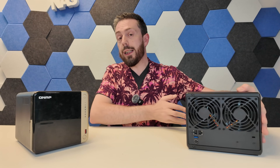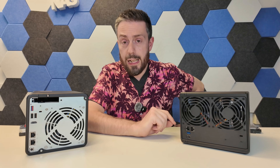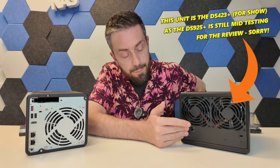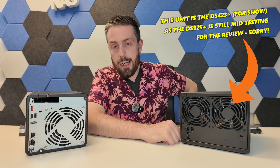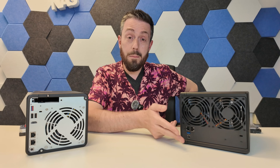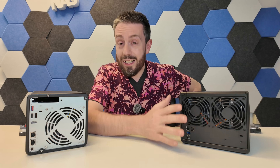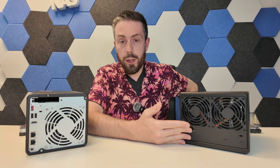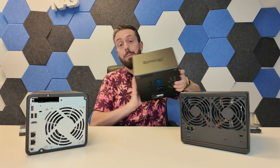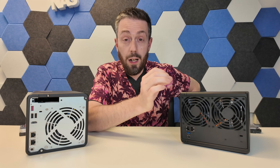Port and connectivity is the next subject. The DS925 Plus is the first Synology NAS to arrive with 2.5 gigabit Ethernet ports — finally. QNAP have been doing that since about 2020, so better late than never. The DS925 Plus has two 2.5 gigabit Ethernet ports, and that's it. You can't add more via USB upgrades or PCIe — that was the DS923 Plus. Those two 2.5 gigabit ports are all you get.